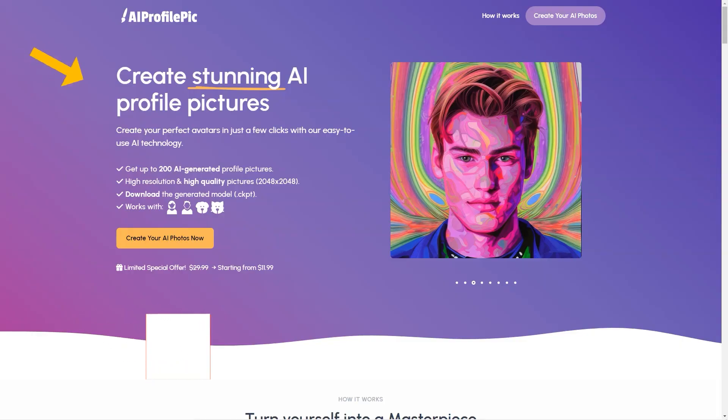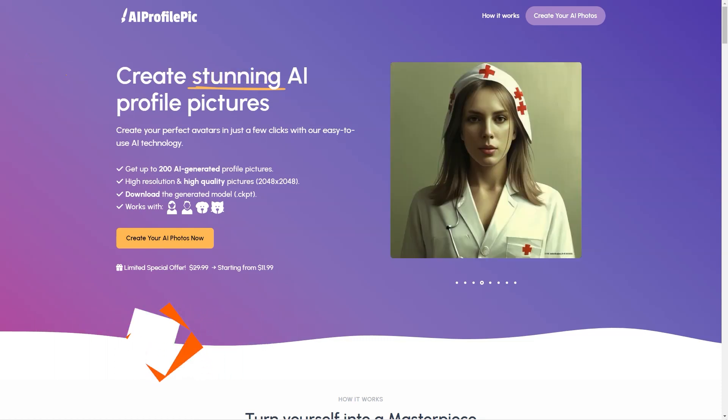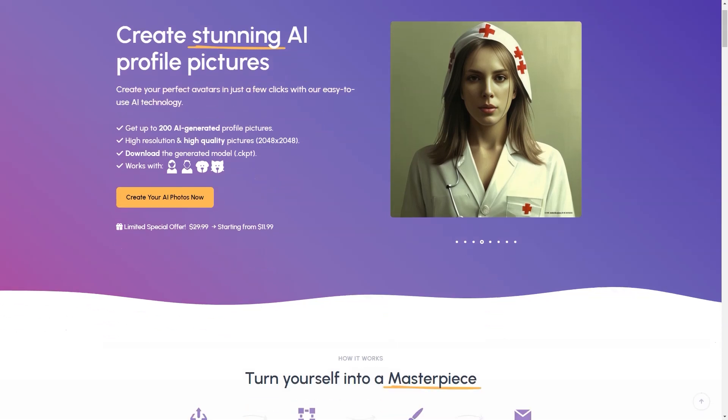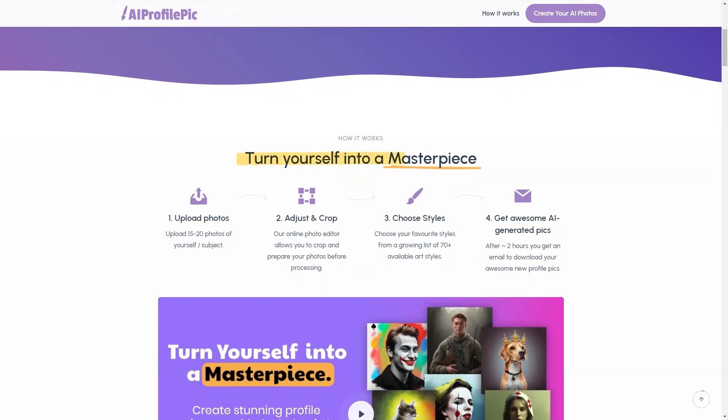Have you heard about AI Profile PixArt? It's an excellent tool that lets you create stunning profile images with the help of AI. This online platform takes your stock photos and turns them into a work of art with just a few clicks. To create your avatar, you must upload from 15 to 20 photos of yourself, then edit and crop the images using the online photo editor. After that, you get to choose from over 70 available art styles, each with its unique look and feel.